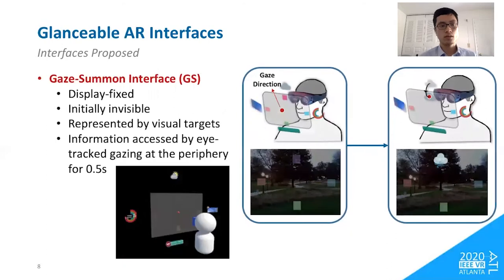The last interface is the gaze-summon interface. Similar to the eye-glance interface, the contents are display-fixed and initially invisible, but represented by translucent visual targets at the periphery of the field of view. To access the content, users gaze at the visual targets for 0.5 seconds. For example, if users need to know the weather, they look at the peripheral visual target at the top for 0.5 seconds to summon the weather information into their field of view.